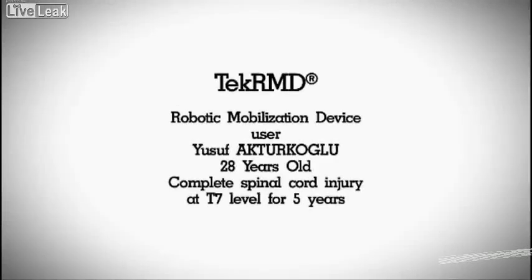Yusuf Akturkolu, 28 years old, complete spinal cord injury at T7 level for 5 years.